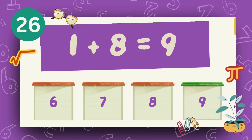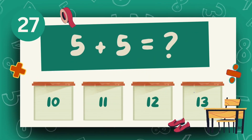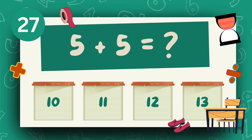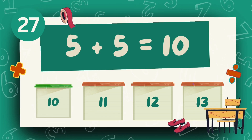What is 1 plus 8? The answer is 9. What is 5 plus 5? The answer is 10.